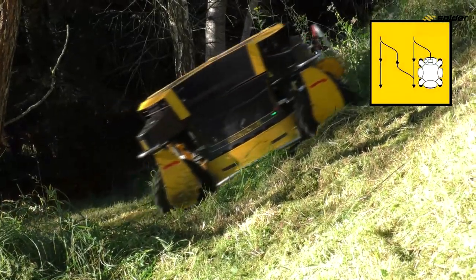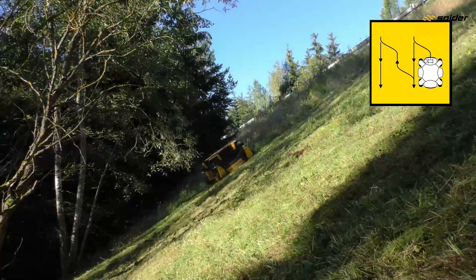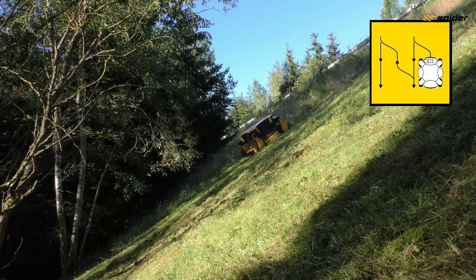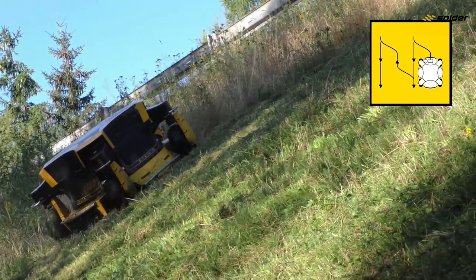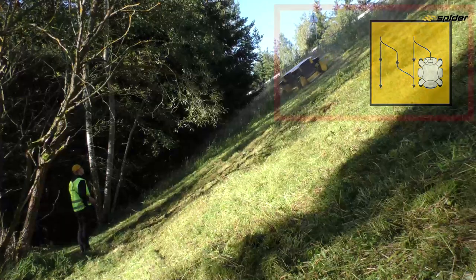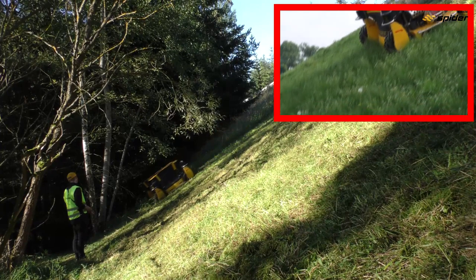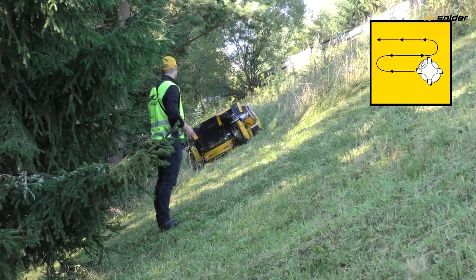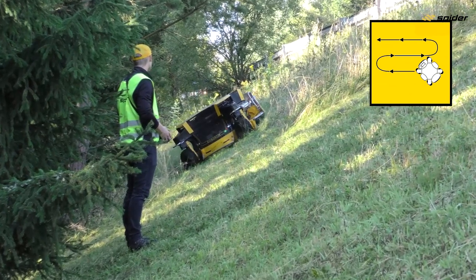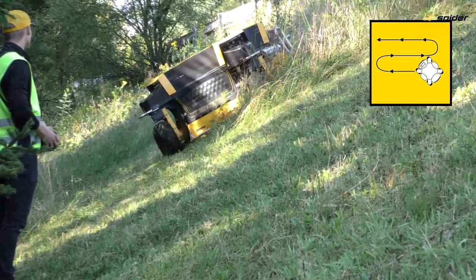If you choose to drive the mower vertically on slopes without the stabilizing winch, make sure you control the mower's speed well, especially when driving down the slope. Driving too fast can result in loss of traction. Never stand directly in the mower's path. To achieve maximum adhesion when driving horizontally on slopes, place the mower diagonally or in a diamond shape — this method is also preferable when mowing uneven terrain on slopes.